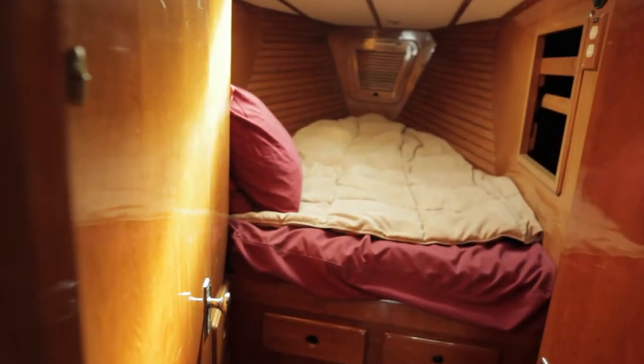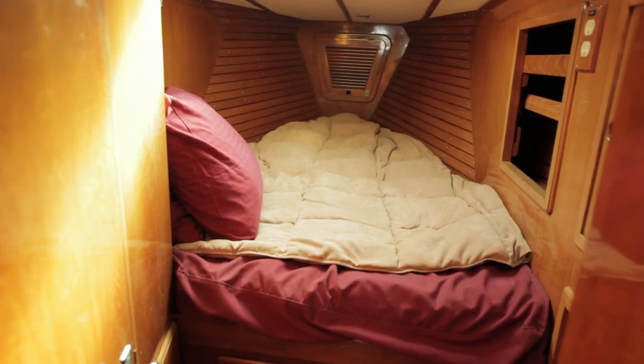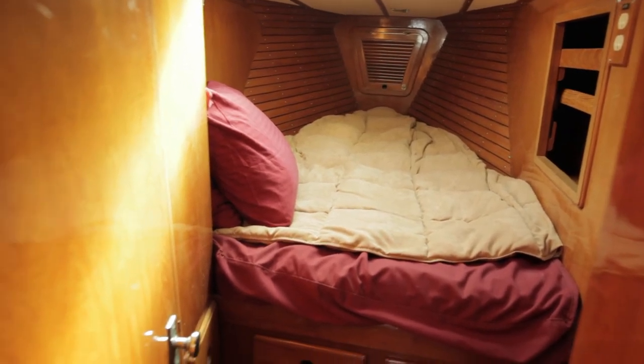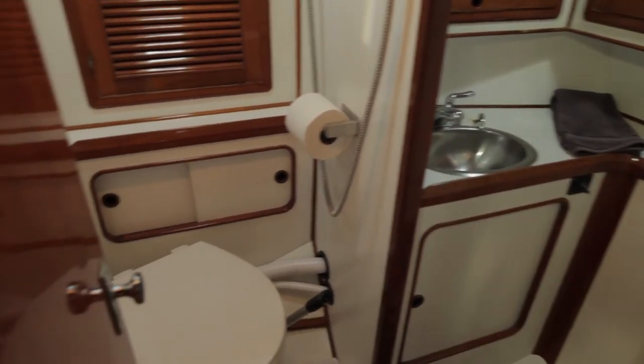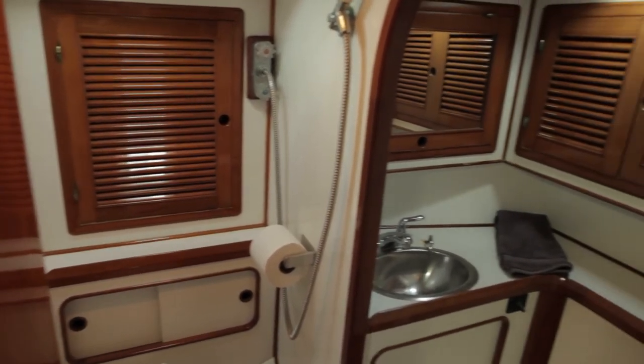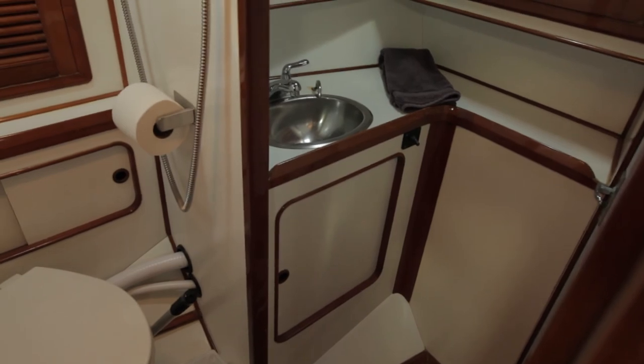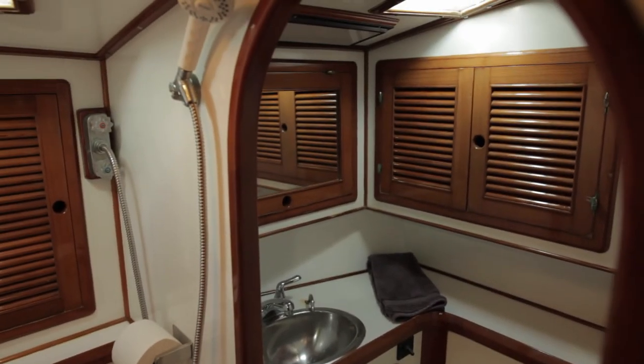Here's the V-berth — it's also very comfortable. I personally lived in this V-berth for four or five months, slept here every night, and it was more than adequate. This is one of the two heads — this one's manual and the one in the back is electric. There's a shower here and the water just drains away beneath you, so you can shut the door and easily have a shower.